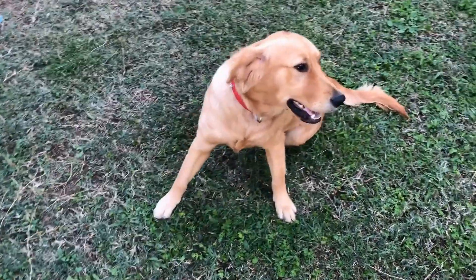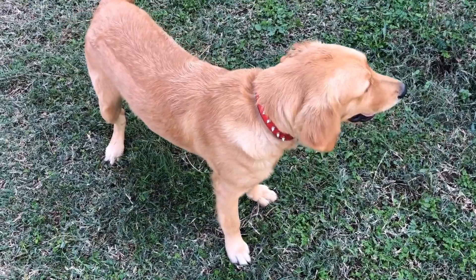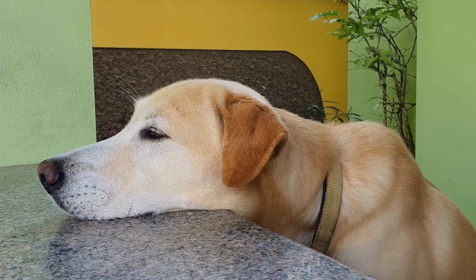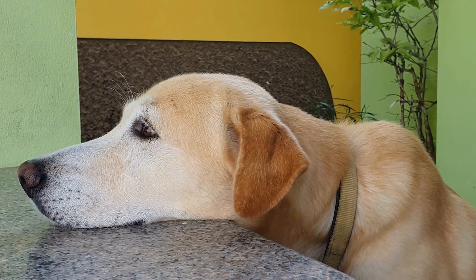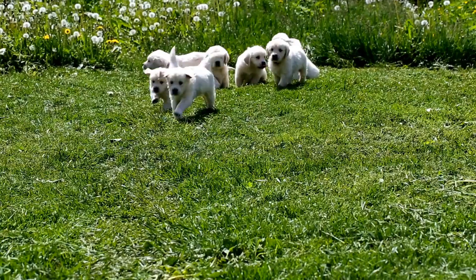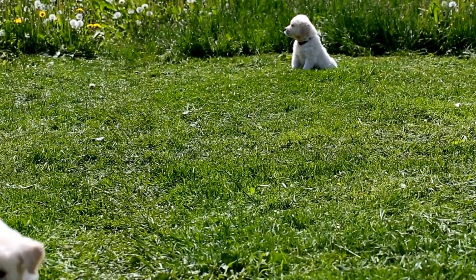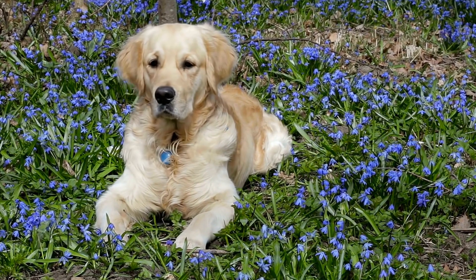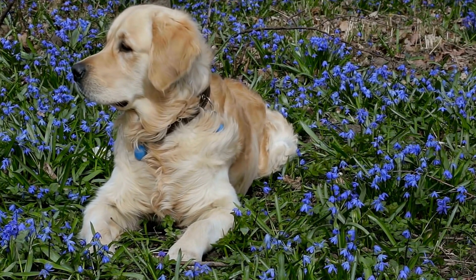Golden Retrievers are one of the most popular dog breeds in the world, known for their intelligence, loyalty, and friendly nature. These traits make them great family pets, but they also require proper training to ensure they are well-behaved and obedient. One tool that many dog owners find helpful in training their Golden Retrievers is a training collar. In this video, we will discuss the importance of training collars for Golden Retrievers and provide tips on finding the right fit for your furry friend.